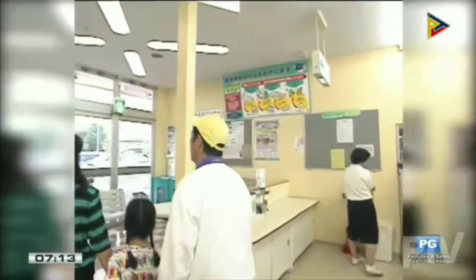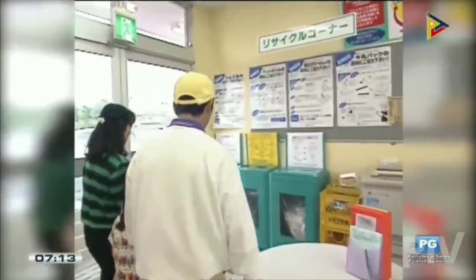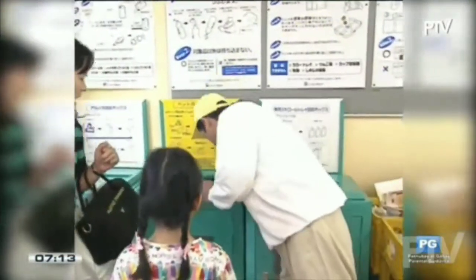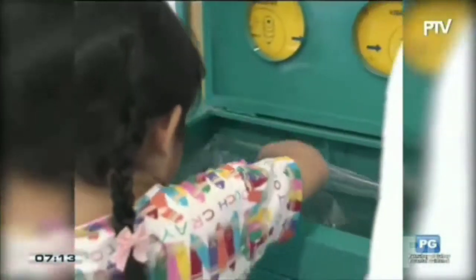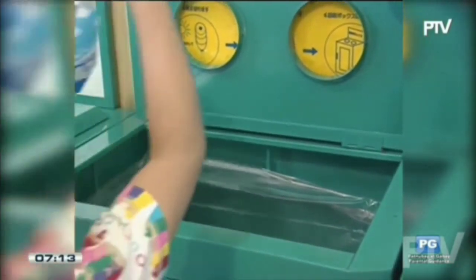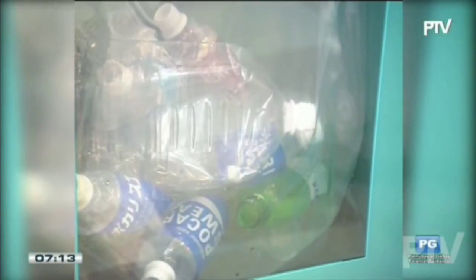Mrs. Ikeda takes the flattened bottles to her local supermarket, which has special containers where people can put items for recycling. Quite a number of shops operate schemes like this nowadays. The group that this supermarket belongs to has these containers in all its stores where shoppers can deposit their old plastic bottles.